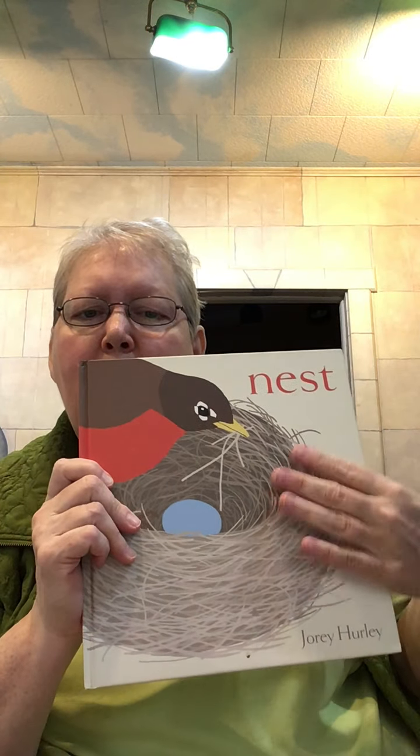I'm going to read the book 'Nest' now. This only has one word on the page, but I think the pictures are pretty neat. This is the color of a robin's egg — you may see some in a nest. Robins like to build near your house; I know we had a few here that sat outside the library. This is 'Nest' by Jory Hurley.